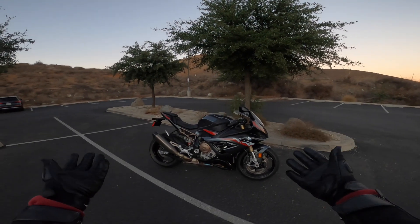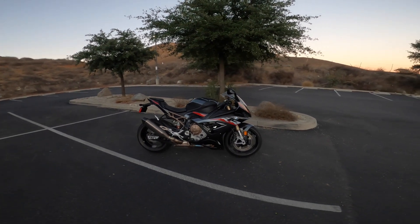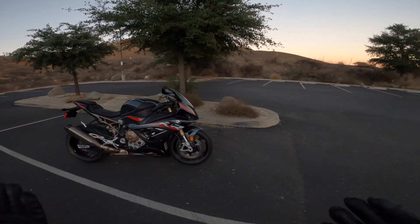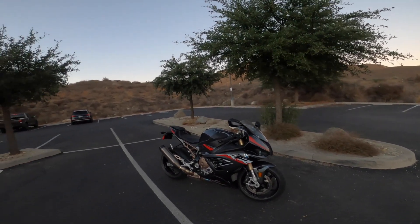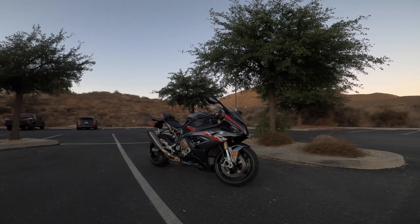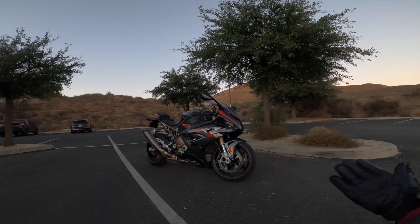What is up you guys? Welcome back to my channel, Dragoness Moto, and today I'm out with the still unnamed BMW S1000RR. A lot of you were saying in my last video that you didn't get to see the full colour scheme of this bike, so behold!